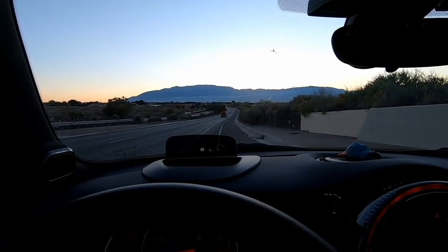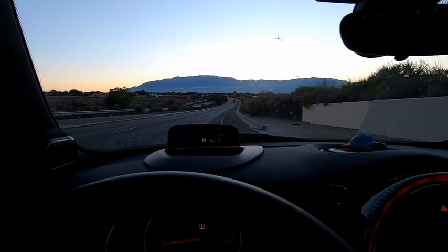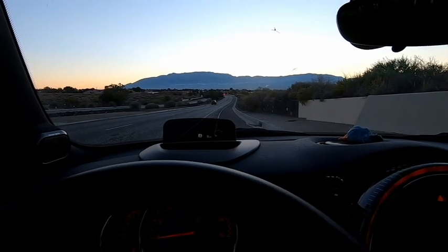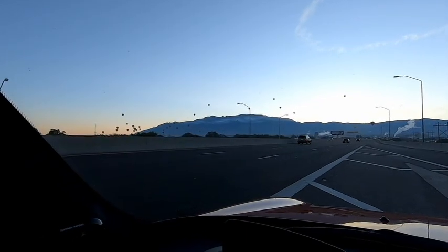We're just coming off the mesa where we live, and across the valley are the Sandia Mountains. The sun comes up over those mountains and on a cloudless day it is a spectacular sight to behold.